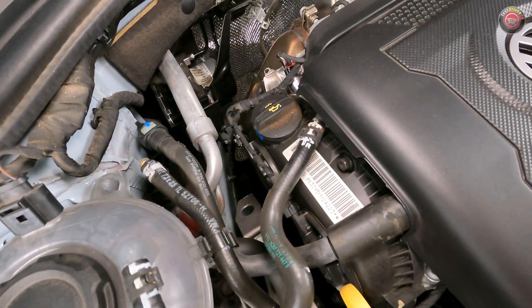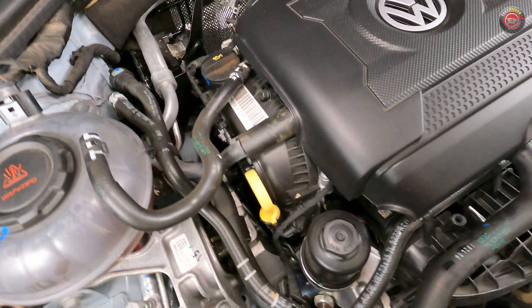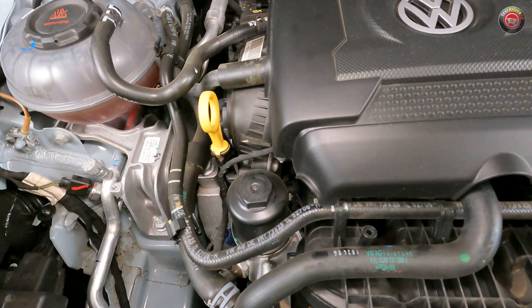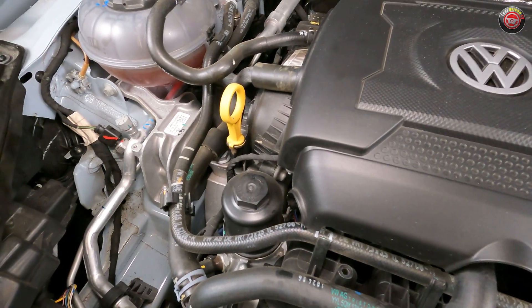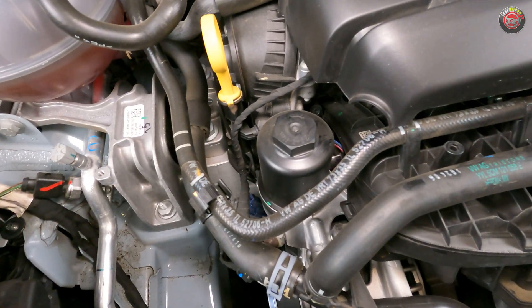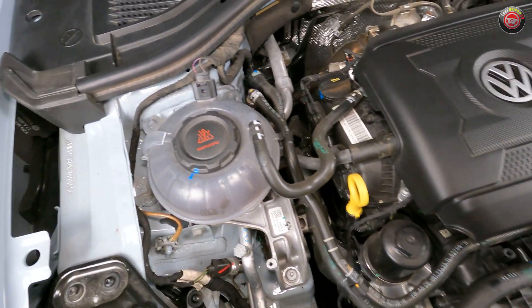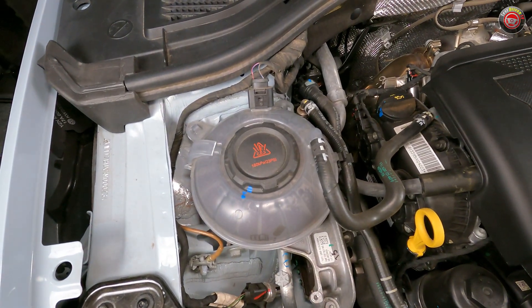On the passenger side, you'll find the oil filler cap at the left end of the engine, and the bright yellow oil dipstick just ahead of that. My favorite part here is that changing the cartridge-style oil filter is also easy, as it's located right on top of the engine in plain sight. Lastly, the coolant reservoir is at the left, just ahead of the shock tower.